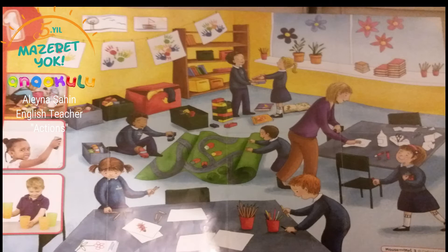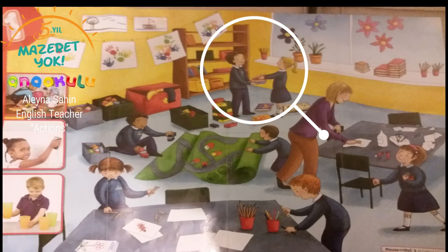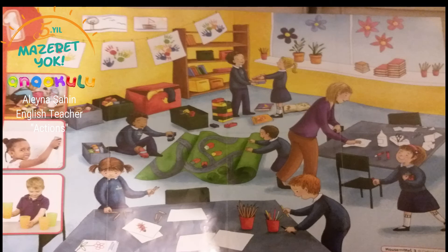Look at here. Where is this place? I guess it's school. The teacher is here — she is a teacher and these are the kids, the students. What do they do? The boy and girl collected books.